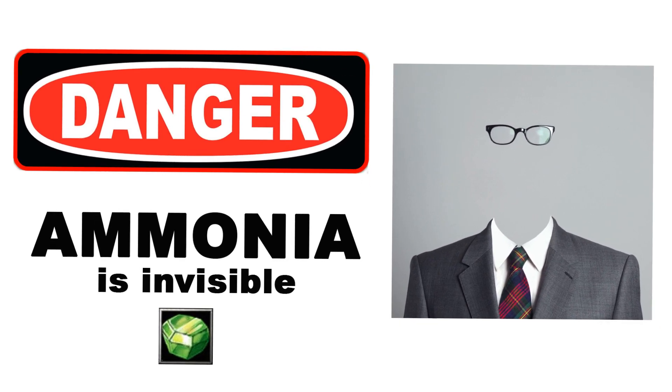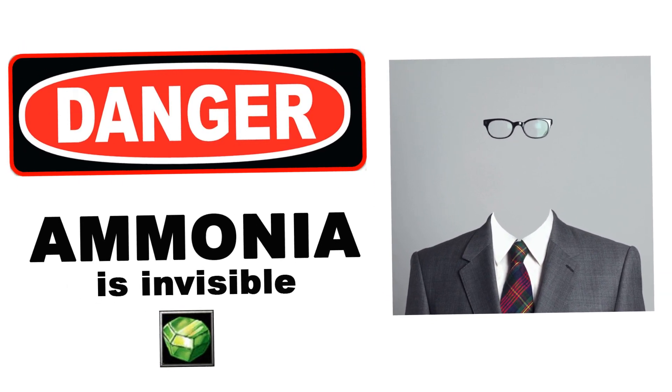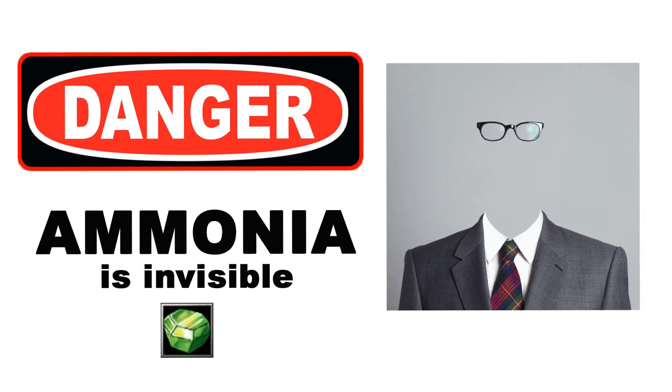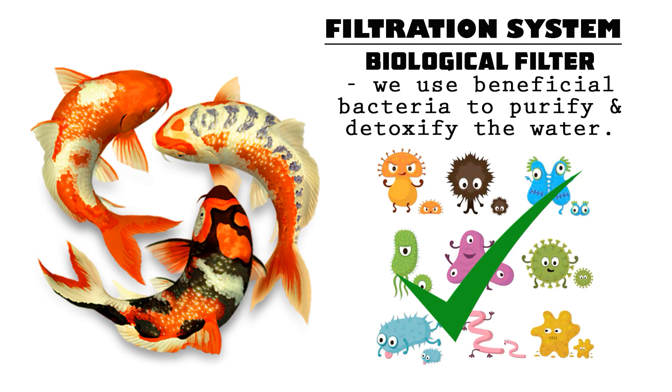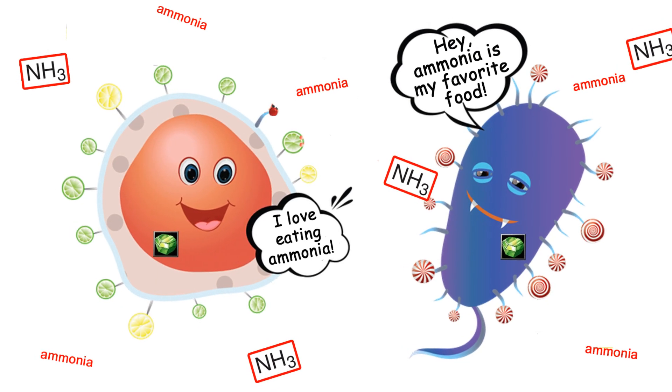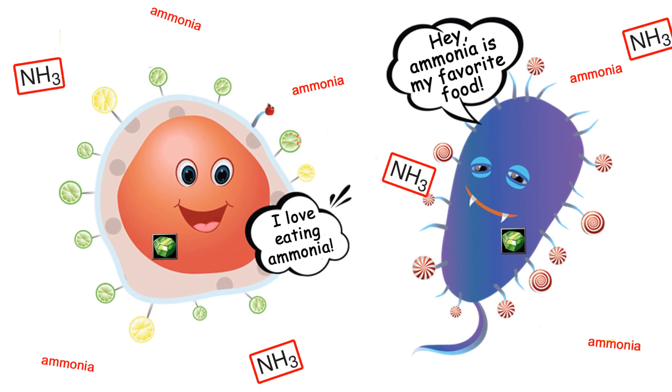However, even crystal clear water may contain ammonia because ammonia is invisible. To tackle our invisible target, we use the help of beneficial bacteria — bacteria that basically eat ammonia. Yes, ammonia is their food. So the more of this bacteria we have inside our filter, the more ammonia they will eat, which is good.